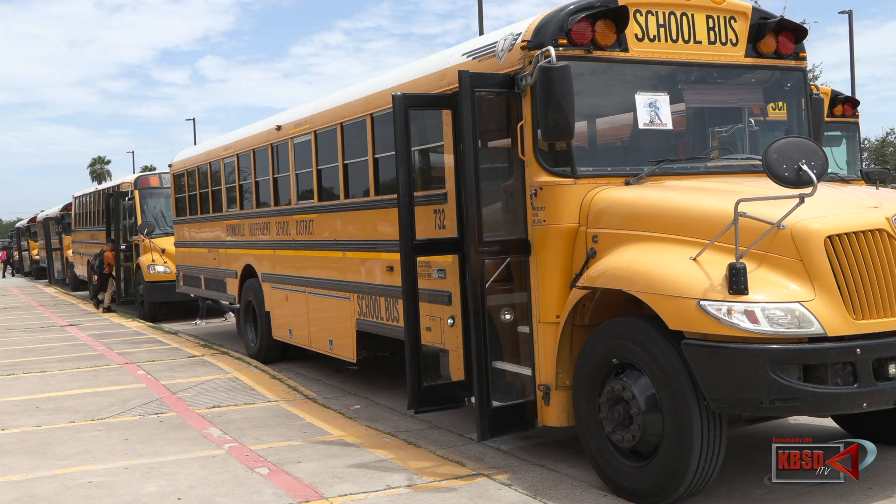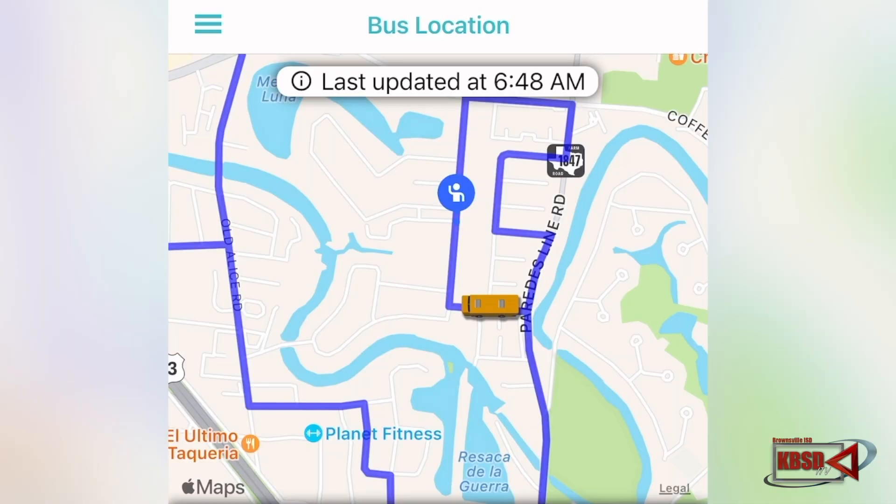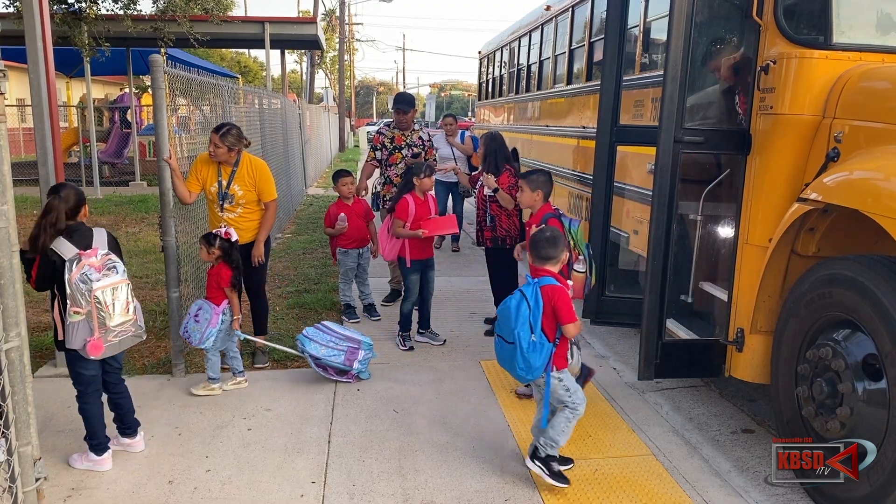Another feature is when the new RFID cards are issued, starting with our elementary students. Parents will actually be able to see when their child boarded the bus and de-boarded, either at home or at school. Remember, in order for the student to appear on the application, they must be routed in our transportation system.